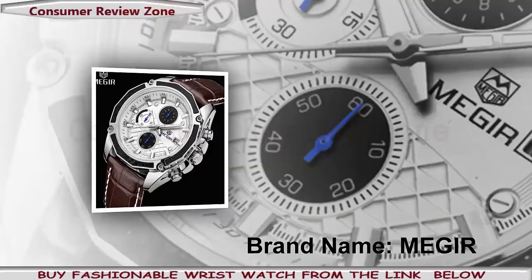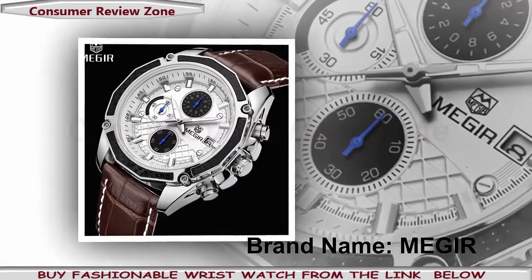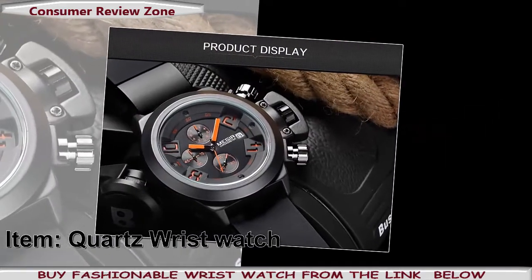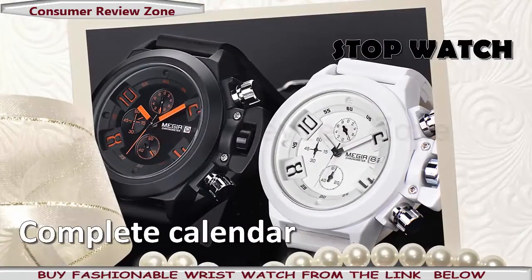Are you looking for a classy and luxury wristwatch with a comparatively cheap price? Then I think I can help you. Let me introduce you to Megir sports wristwatches. These fantastic and stylish watches have every feature a wristwatch should have.